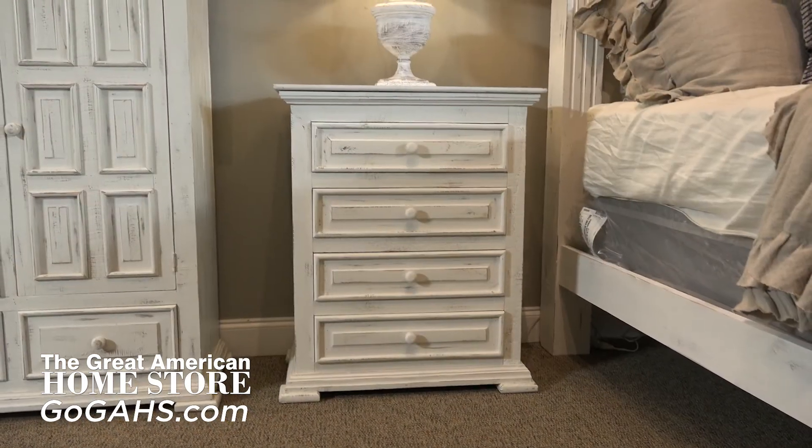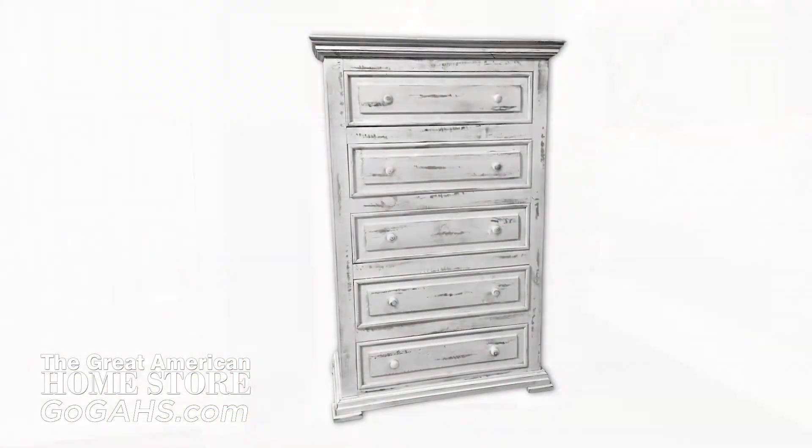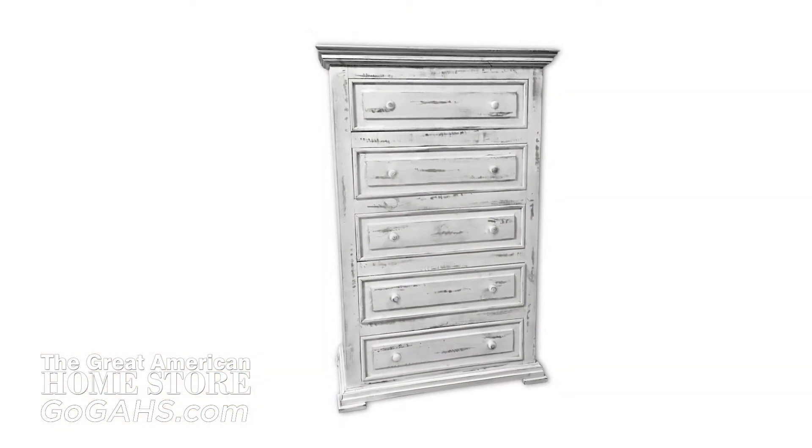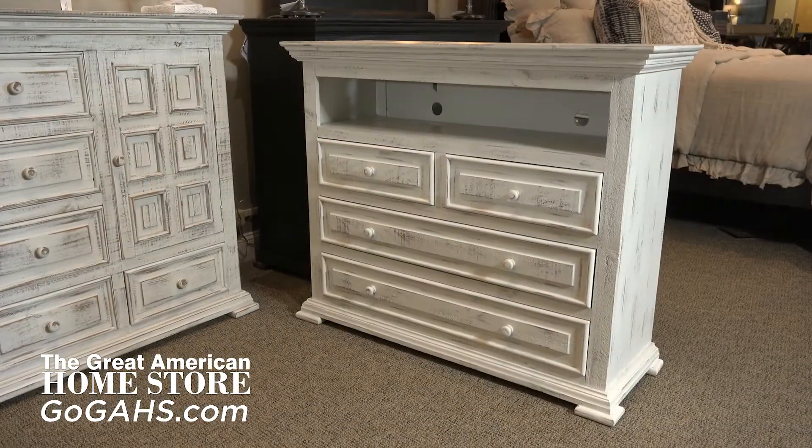Enjoy the simplistic nature of the nightstand with four drawers for plenty of storage. This collection also offers a five drawer chest for added storage, a mule chest, and a media chest.